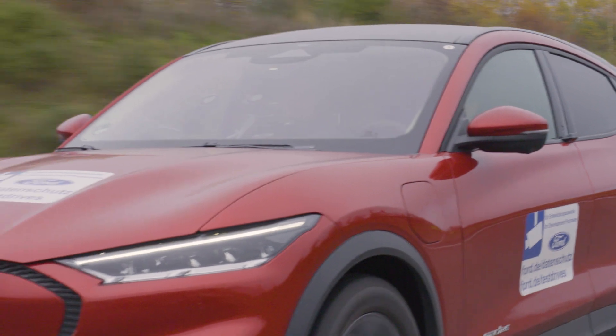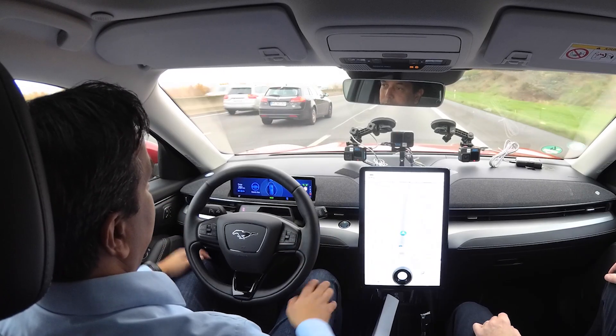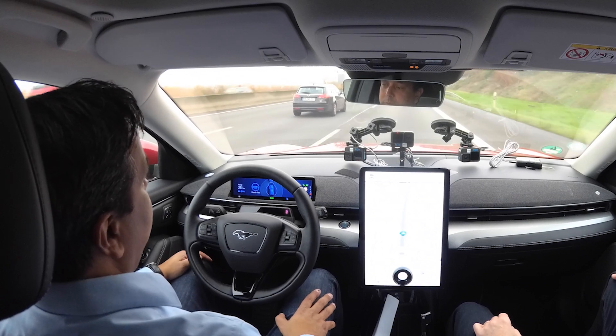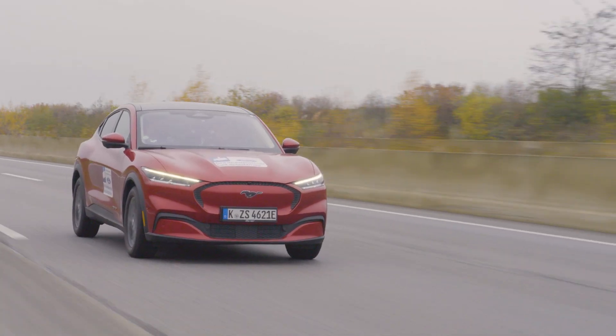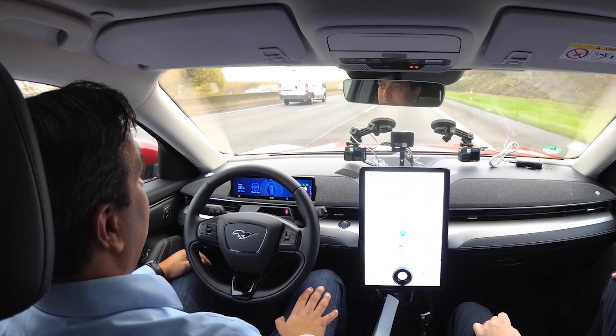Blue Cruise means it controls acceleration, braking and steering for you. Still you have to be in the loop — it's no autonomous feature — but it gets me more relaxed to the destination at the end of a long journey. And that's what Blue Cruise aims for.